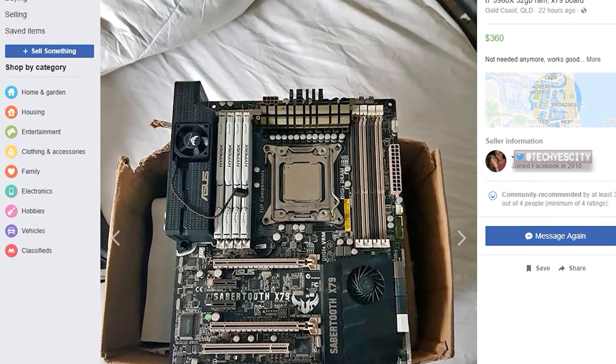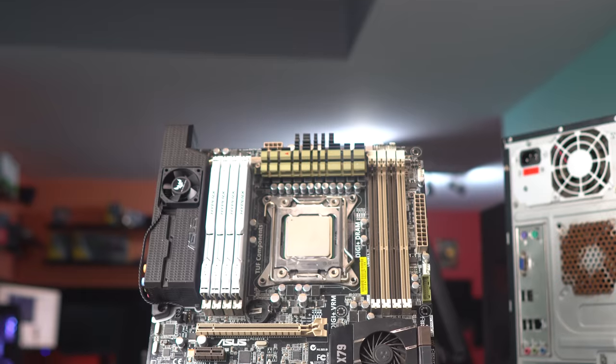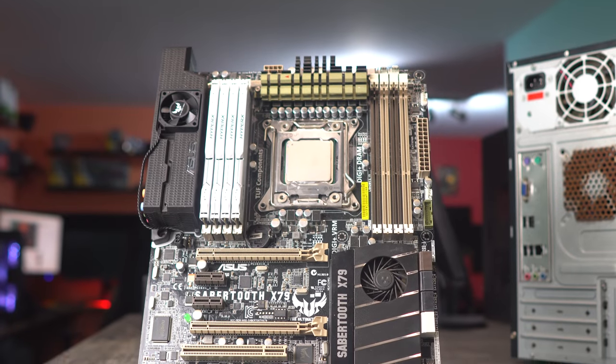What is cracker lackin', ladies and gentlemen — it is that time of the month to go PC parts hunting and get them deals. Before it even begins, we have two deals on the table here which are astronomical: the X79 Sabertooth motherboard, 32 gigabytes of DDR3 memory, and an i7-3960X. We got this for 300 Australian dollars, which is an absolute bargain.